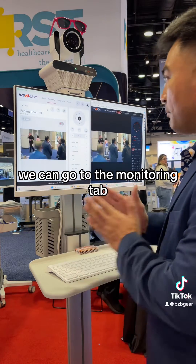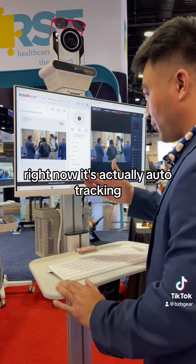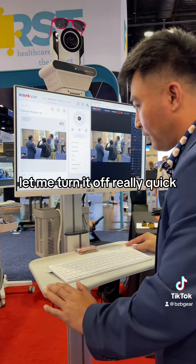We can go to the monitoring tab, and if you're a doctor or a nurse, right now it's actually auto-tracking. You can auto-track your patients if you wanted to use that feature. Let me turn it off really quick.